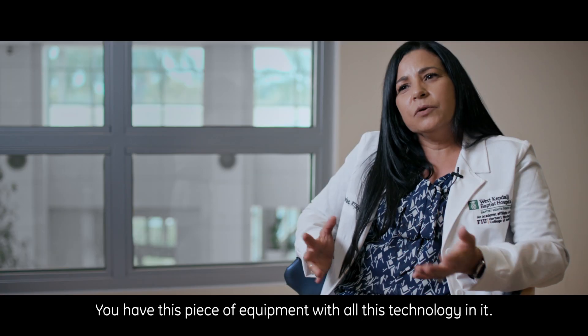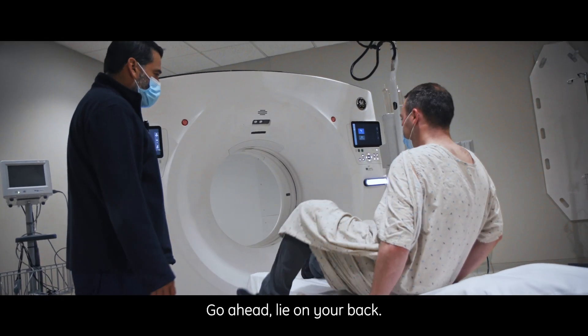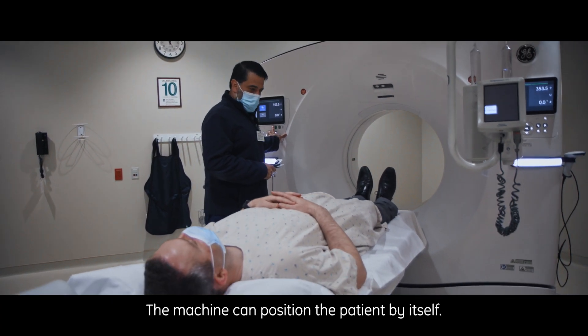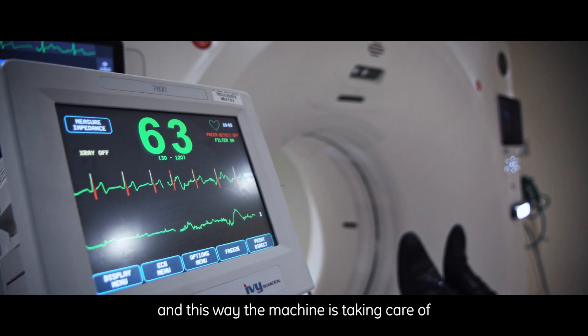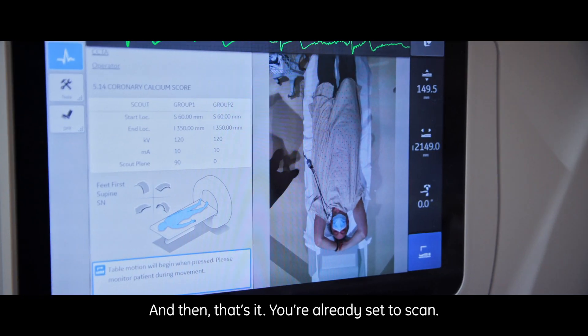You have this piece of equipment with all this technology in it, yet it pretty much runs itself. With the Revolution Ascent, it's like an extra hand that you have. The machine can position the patient by itself. We can load up the protocol or connect the patient to IV, and this way the machine is taking care of where to position the patient — and then that's it, you're already set to scan.